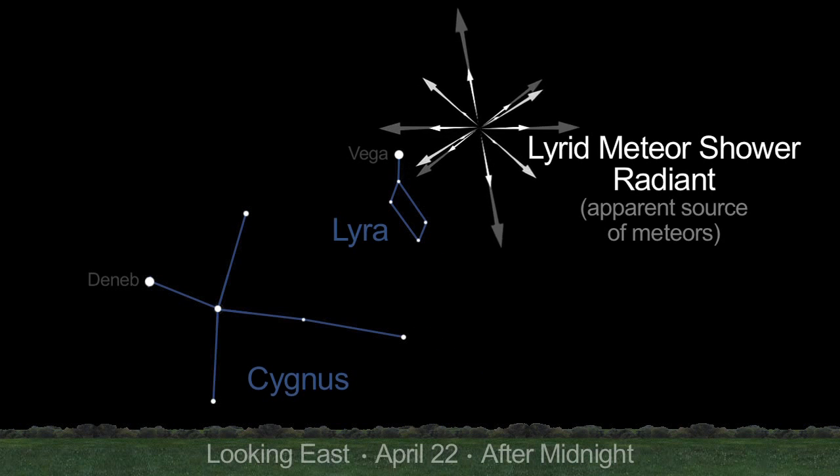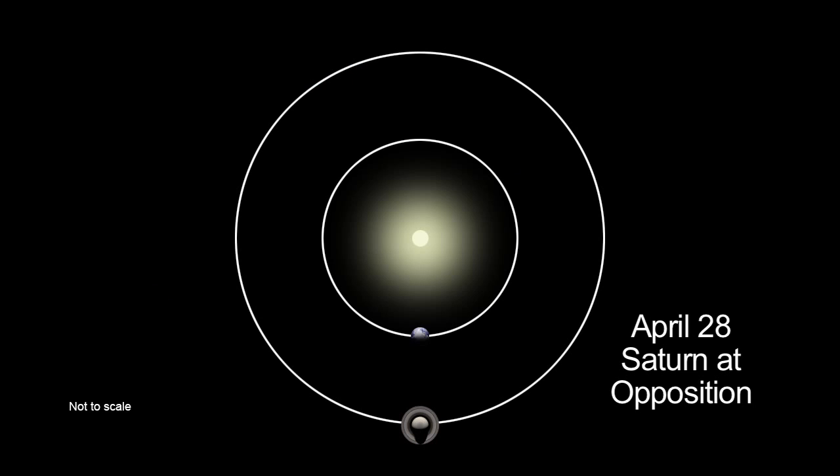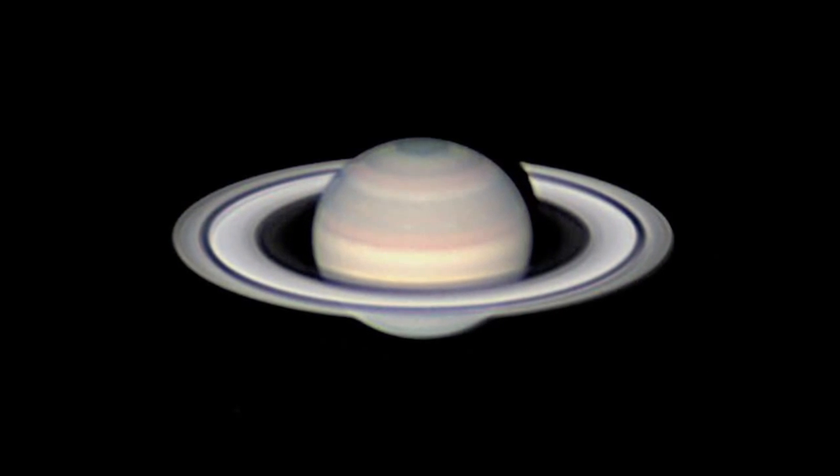The Lyrid meteor shower peaks on April 22nd, but a bright moon will mar the view. On the 25th, Saturn appears to the moon's upper left. After opposition on April 28th, when it's closest to Earth, Saturn will be at its brightest and biggest through a telescope in the early evening.